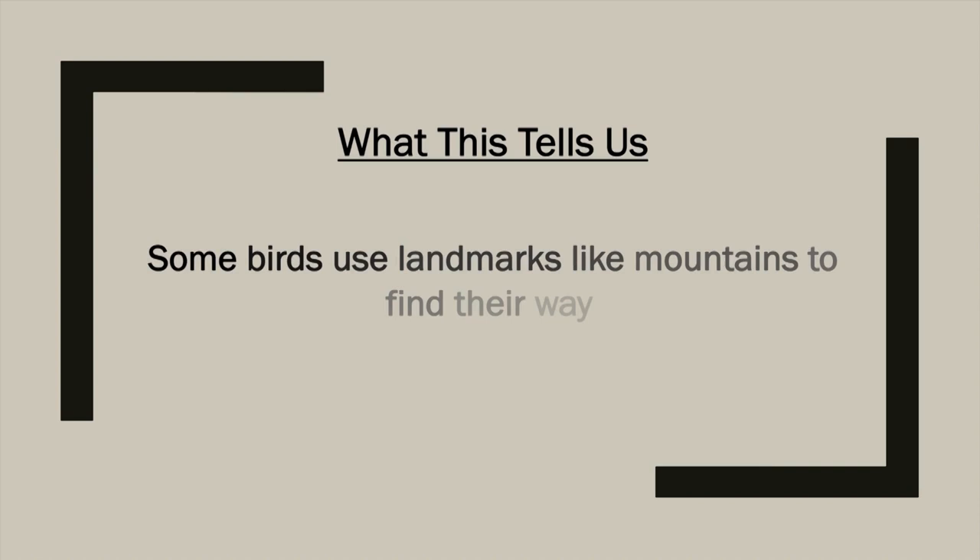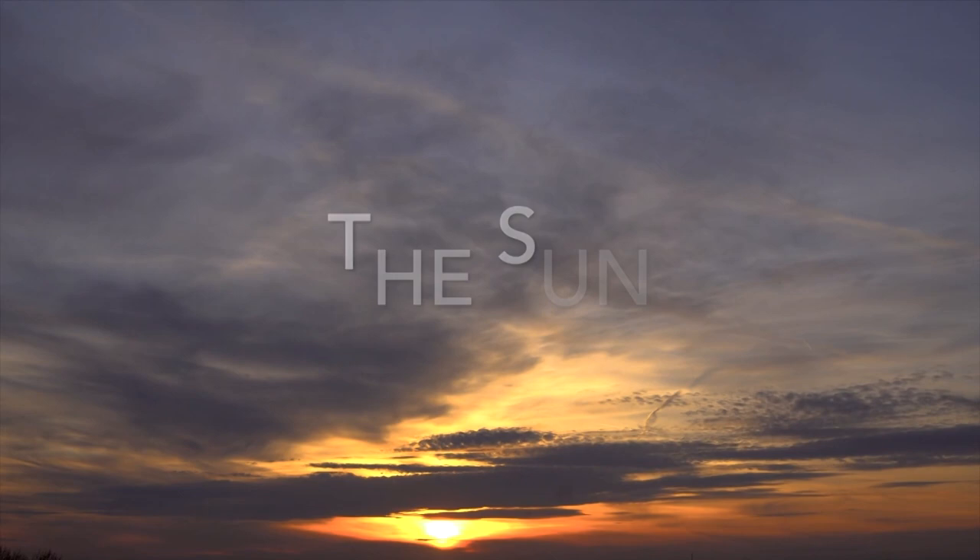There is some indication that birds can sometimes use landmarks. Remember those homing pigeons? In one experiment, a group was taken 200 miles off the coast of France into the middle of the Atlantic Ocean — only 2% were able to return home, with no land to guide them. But in other studies, pigeons were given special eye covers so they could see light but nothing else, and most actually found their way home. So now we know: some birds use landmarks like mountains to find their way.